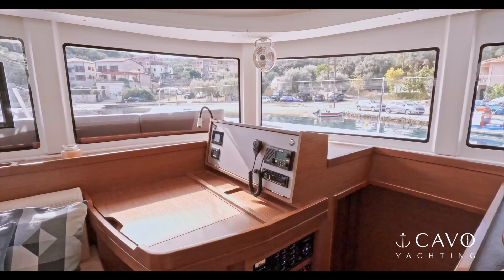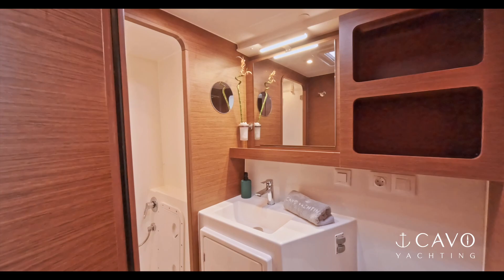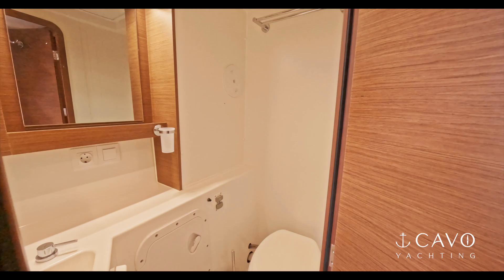As we go down on the starboard side we have two ensuite cabins. The first one is aft right here with its private toilets and shower. Moving forward to the front of the boat, we have another cabin with also toilets and shower.